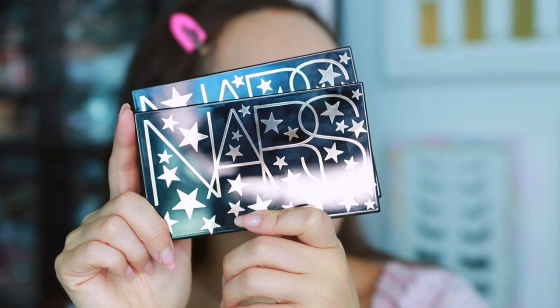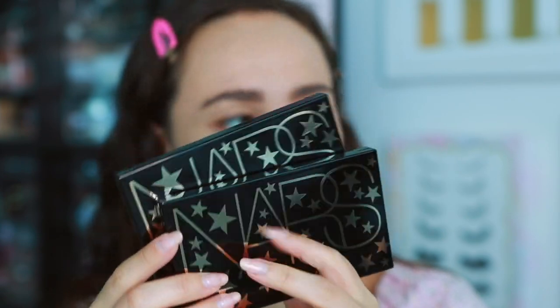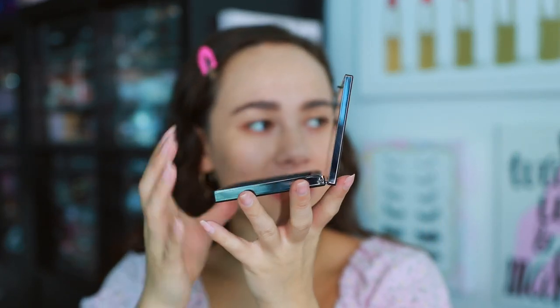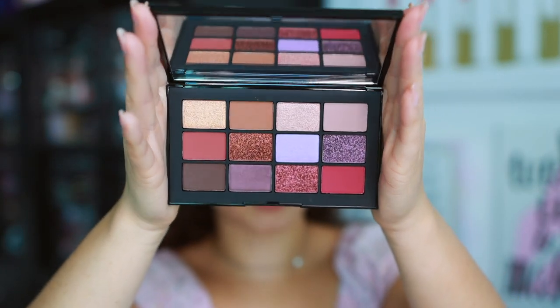In terms of size, the cheek palette is just a wee bit taller but the same length across, so the eyeshadow palette is just slightly smaller. As with most NARS palettes, it's a little bit difficult to open — sometimes you have to dig your nails in. It does have a mirror, and the palette stays up by itself, which I like. Here are the eyeshadows.